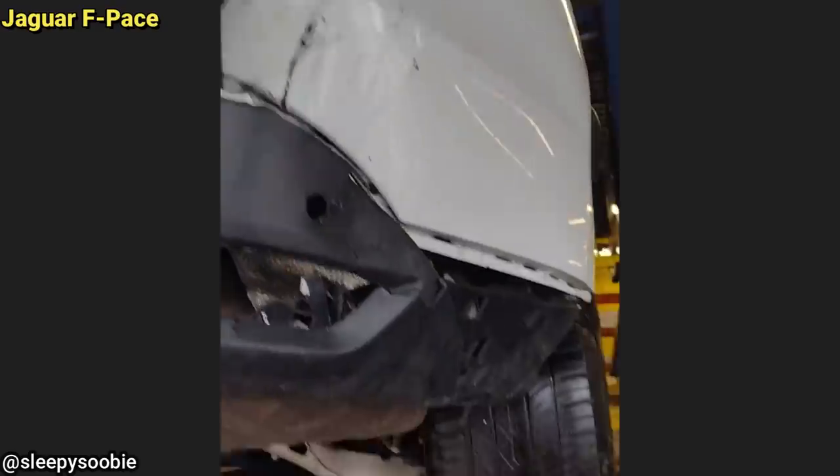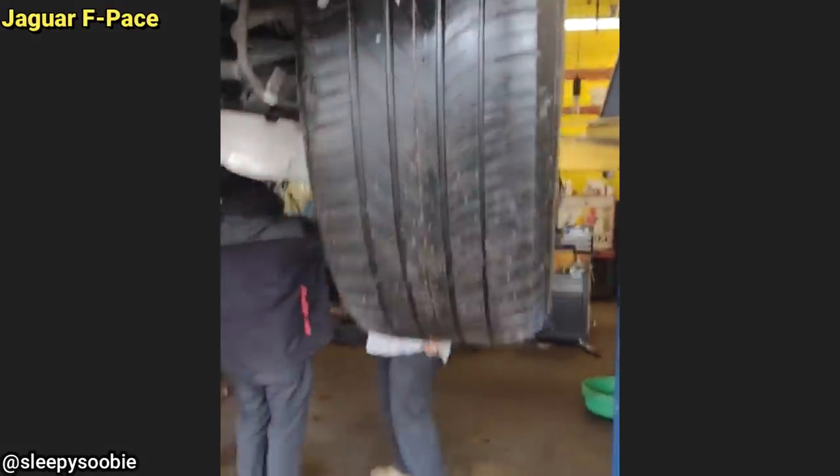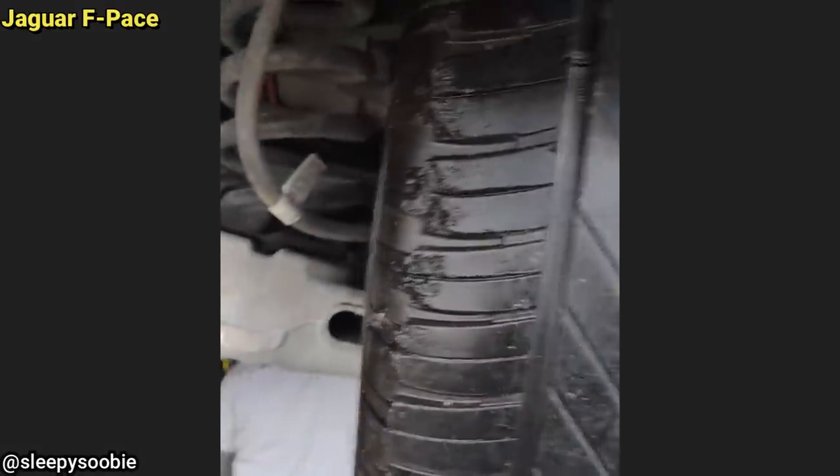This customer told the shop that their vehicle apparently got vandalized and they want an estimate to repair it.